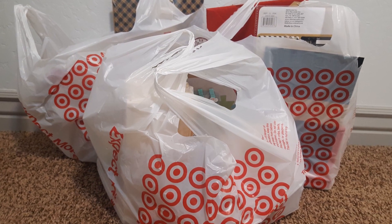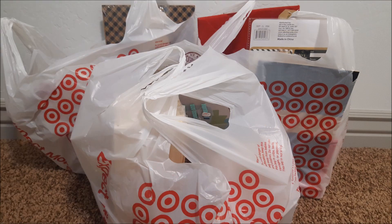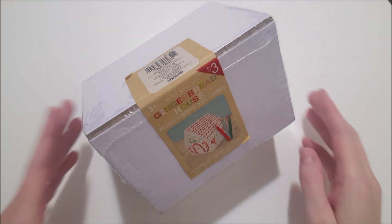I wanted to share with you my latest Target Dollar Spot haul. If you're not familiar with Target Dollar Spot, everything is either $5, $3, or $1. And in this haul, I think I only got two items that were $5, so let's jump in and take a look.